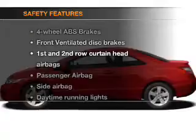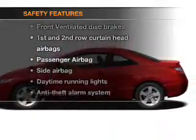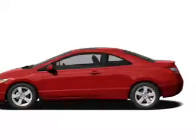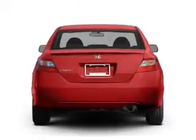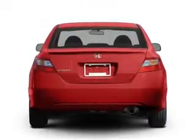If safety is a high priority, rest assured knowing that these top safety components are included. Front ventilated disc brakes. Curtain head airbags. Passenger airbags. Side airbags. Daytime running lights. Low tire pressure warning. Independent suspension.